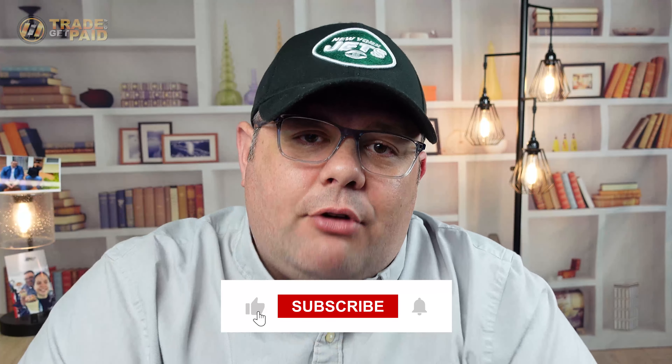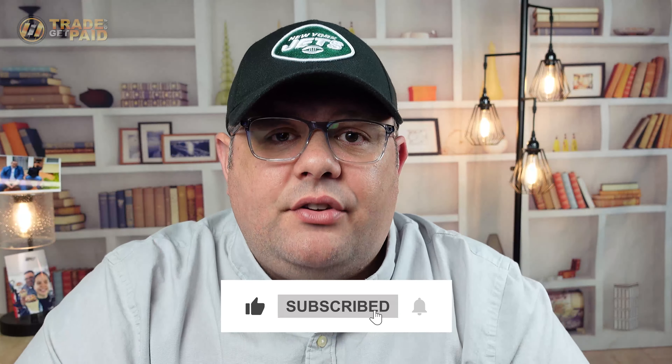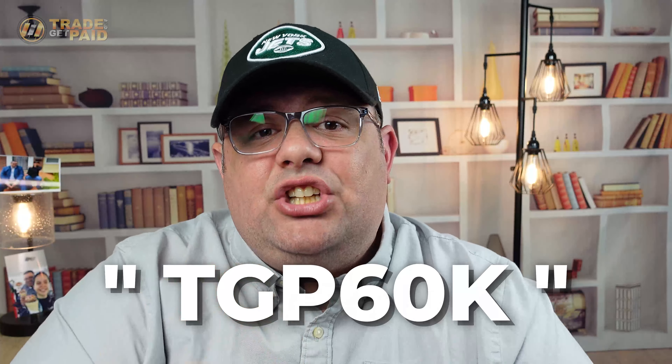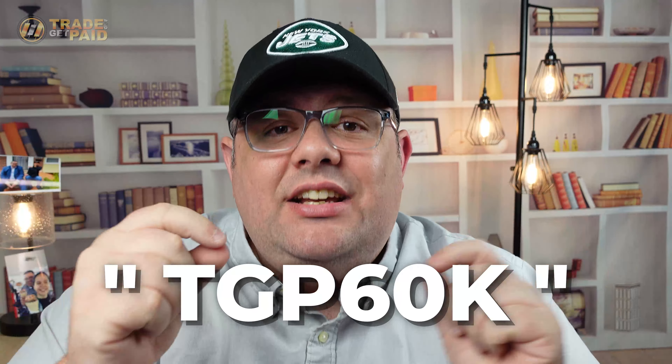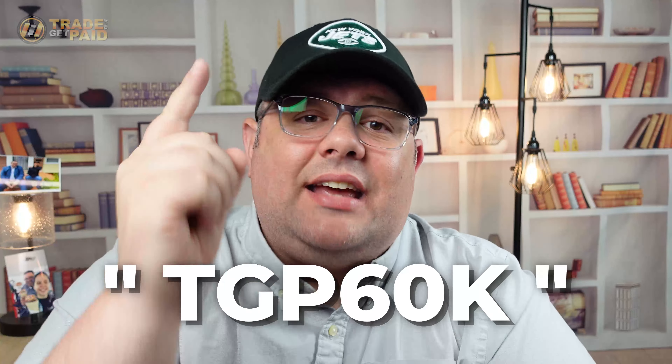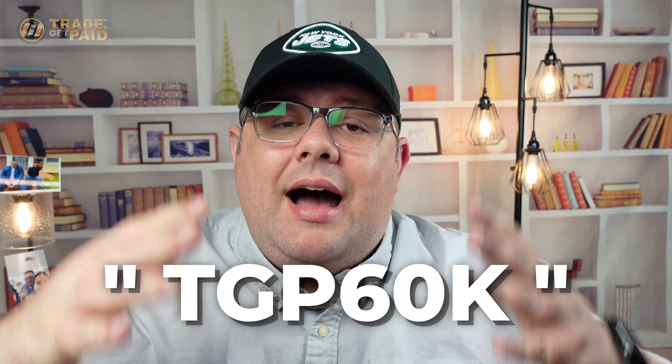If this video brought you value, hit that like button and subscribe to the channel — let's get to 60,000. If you want more in-depth content, want to fast-track your success, or want me to mentor you and be in my community, go to tradingetpaid.com and join today. Use the code TGP60K to get 60% off your first month.